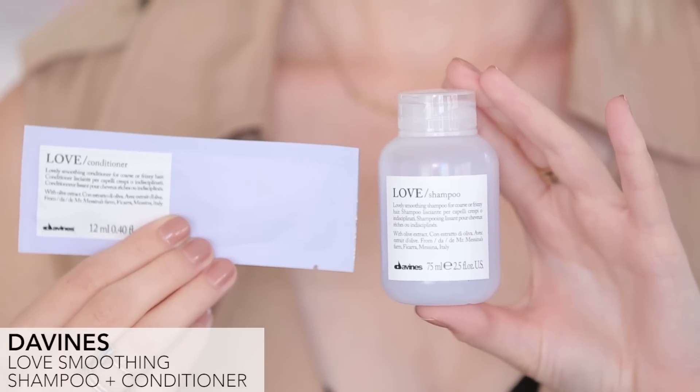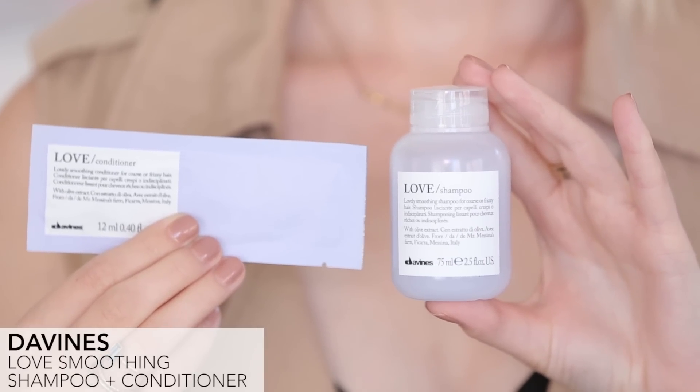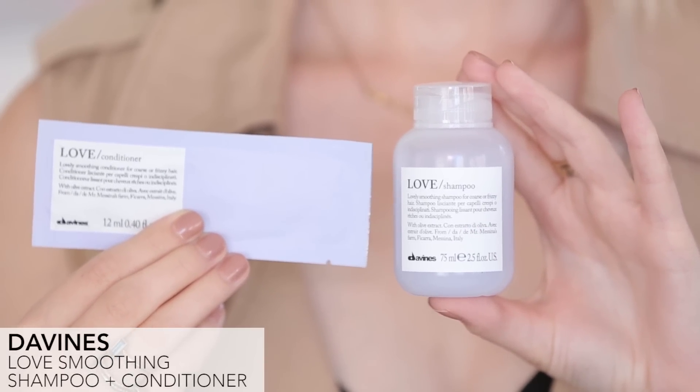Let's talk about sample choice. The first item is the Davines Love Smoothing Shampoo, which also comes with the Love Smoothing Conditioner as an extra. I am obsessed with Davines — I think our whole office is. The smoothing line is really great for getting rid of any frizz, making your hair extra silky and smooth, and all their products smell amazing. This one smells like fresh laundry — you're definitely gonna be smelling your hair all day long whenever you use this.